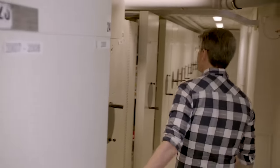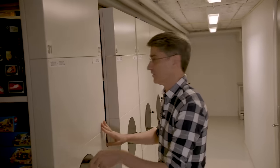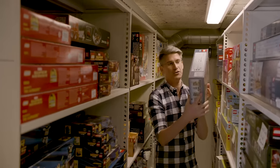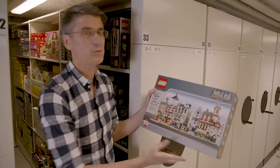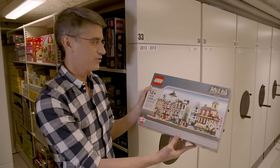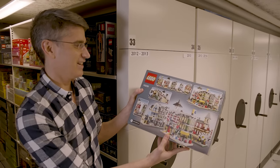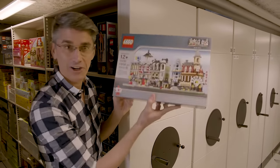Going back to 2012, we did something really fun and extra special for our VIP members. We have the mini modulars — if you're a fan of the modular buildings, who wouldn't want micro, super small cute ones? This was offered through the VIP program in our brand retail stores, and it's just a fun expression to see all those buildings we've created over the years in little versions. This was just the first five when it came out.